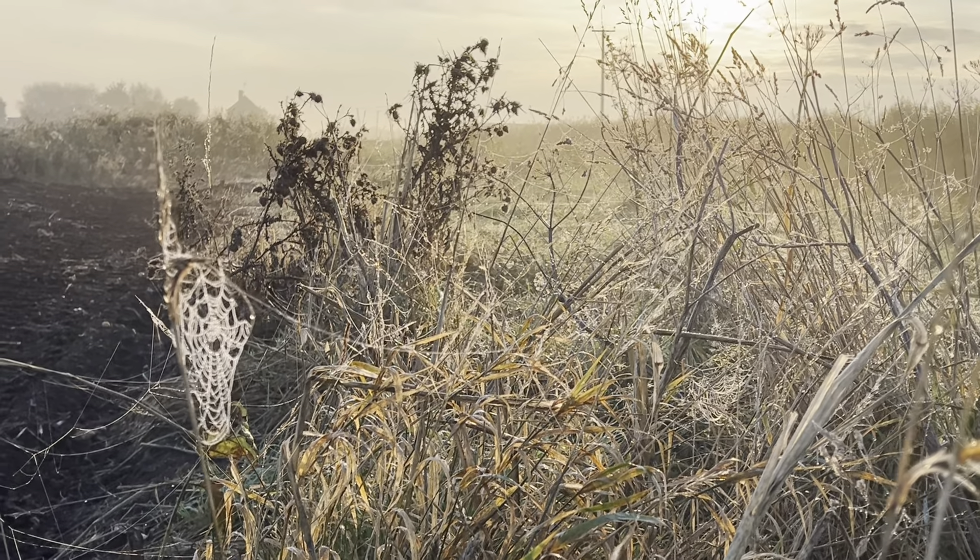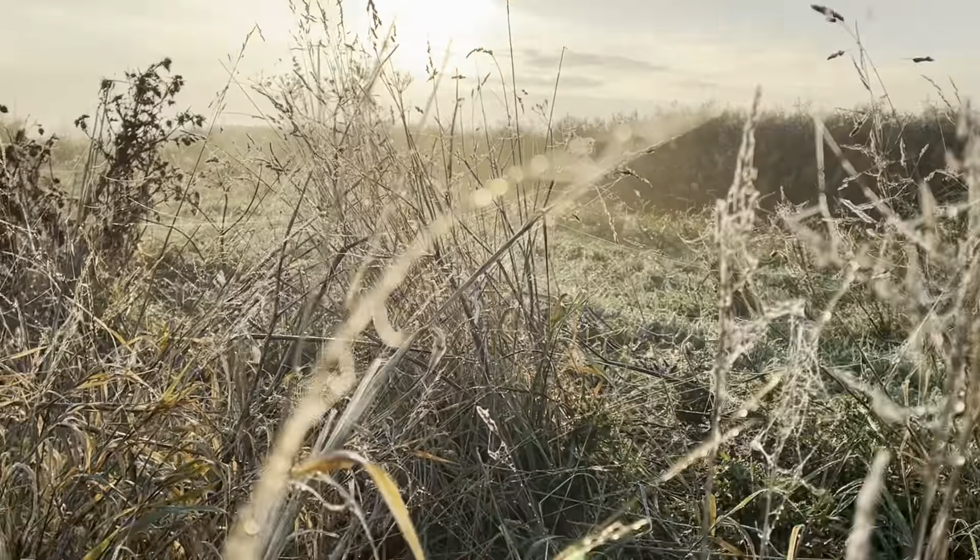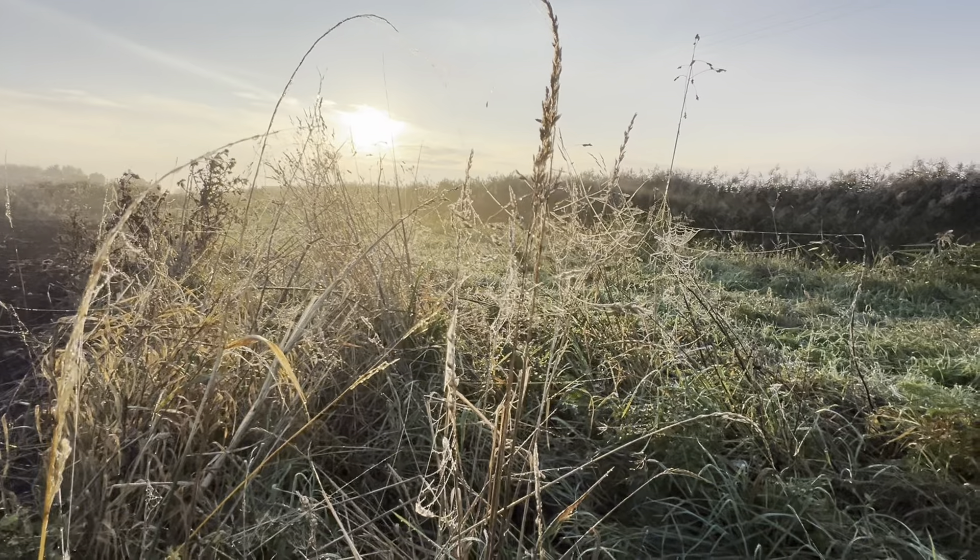Where do the spiders go when it's full dewy? Look at that, it's beautiful.